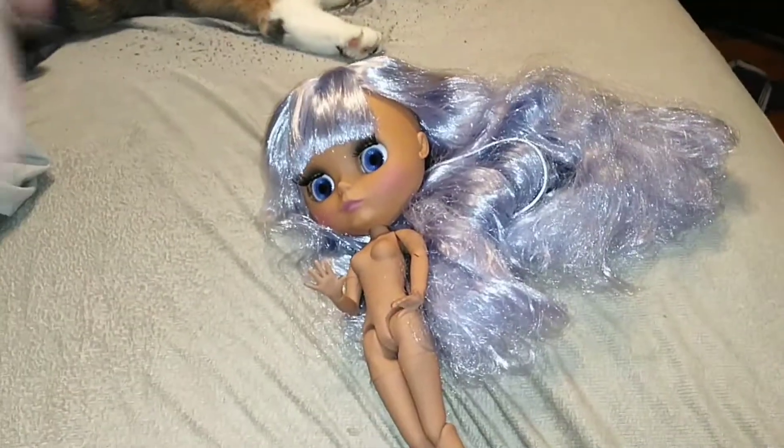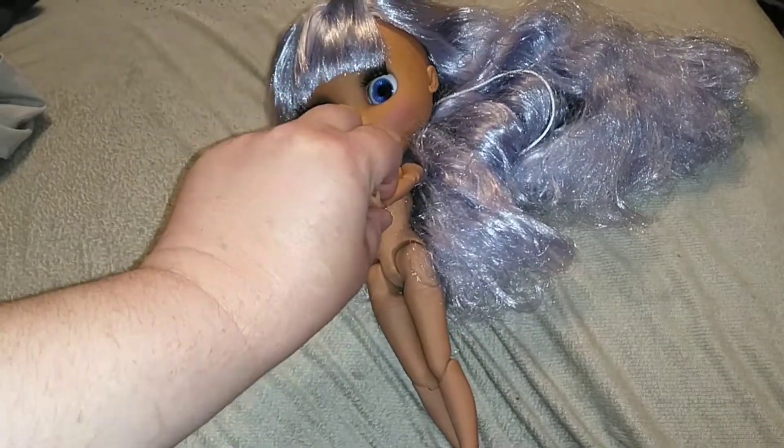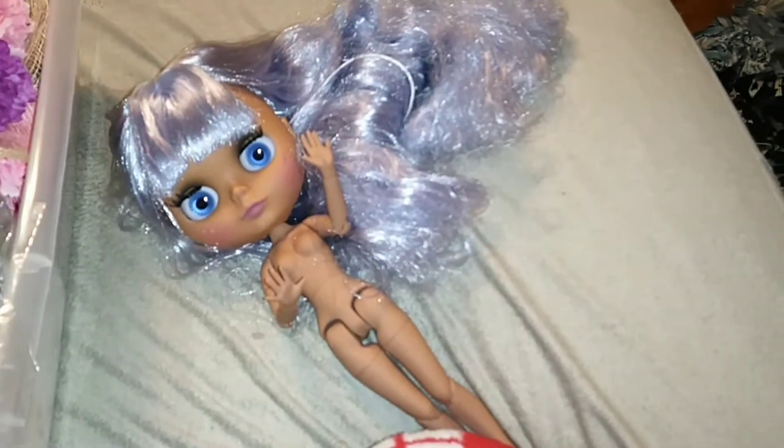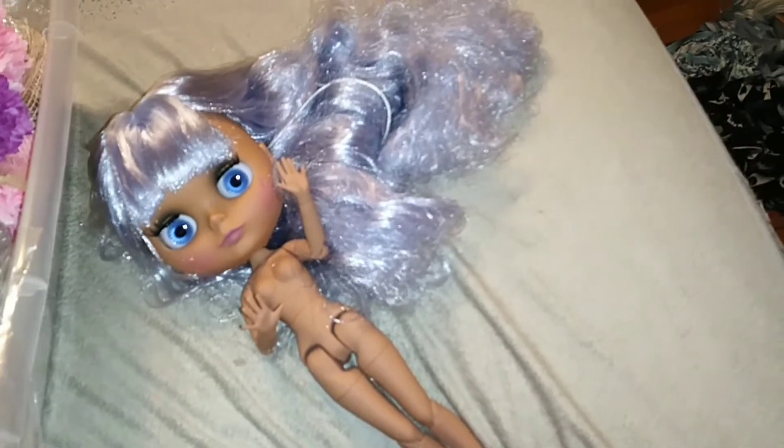We're actually going to take a closer look at this girl here and her name is Jupiter. Pre-warning, we have a bit of doll nudity in the video here. So we're going to take a look in here and we're going to try and see if we can find something in our box that will fit Jupiter and her personality.